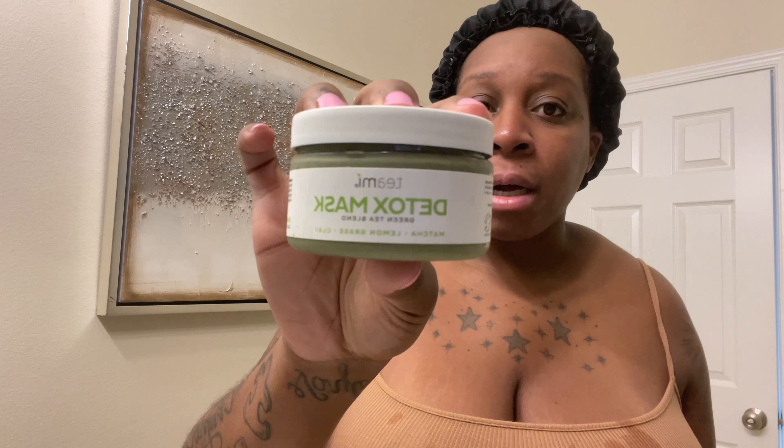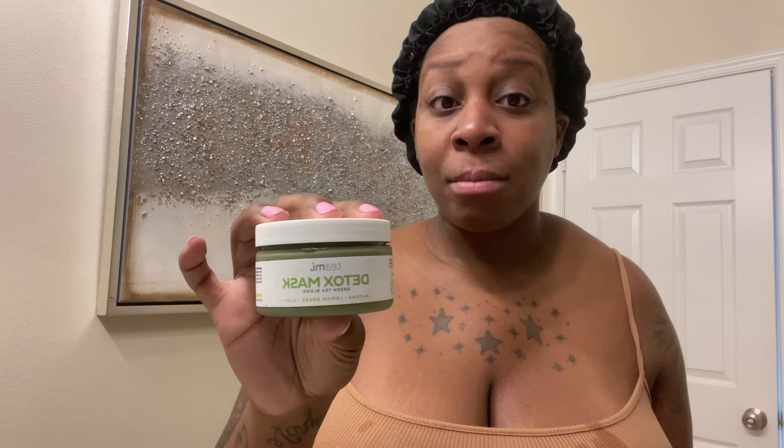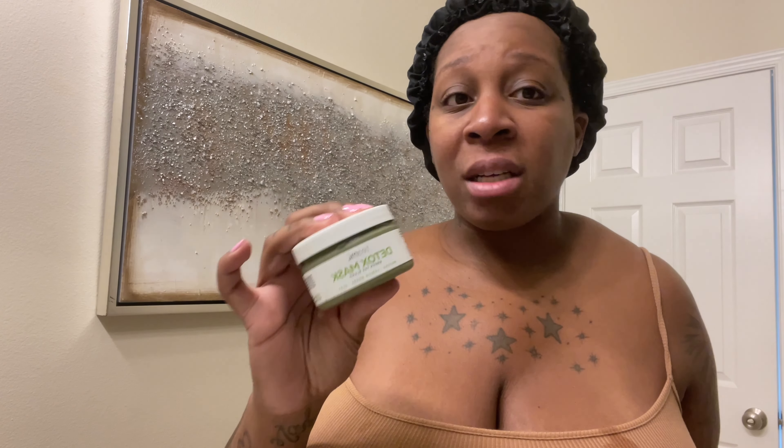So once my face is clean and cleansed, next I'm going in with my Teami Detox Mask. I swear by this — I love the Teami Detox Mask. It has done wonders for my face. I've been using this for about a month now. I actually got this in a BoxyCharm, and I love it. I do BoxyCharm every month and I am very, very pleased with the products I've been receiving.